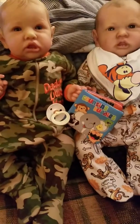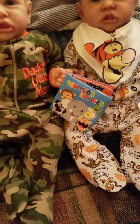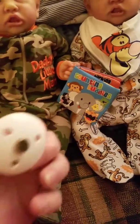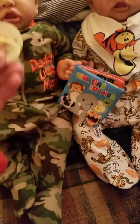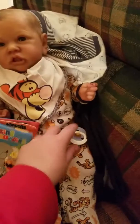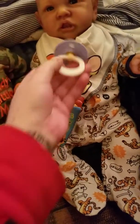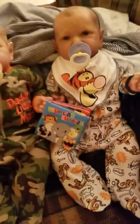I modified two pacifiers for them last night. There's this one that I modified and they fit their mouth pretty good. I made two of them last night for the boys — looks so cute.